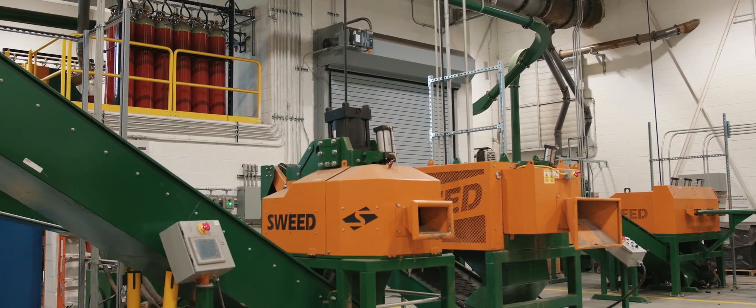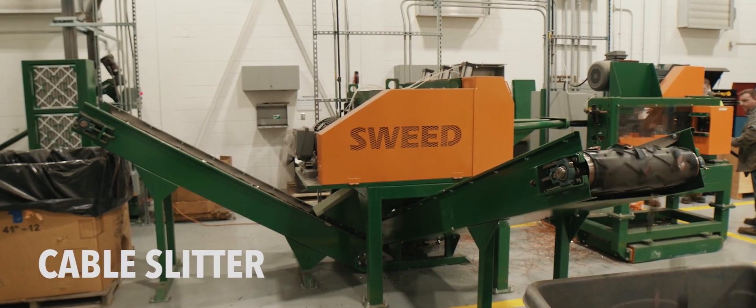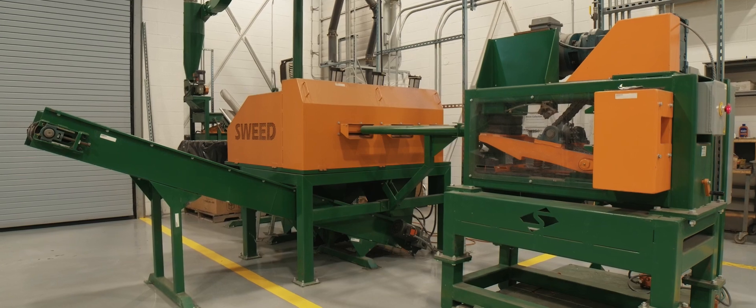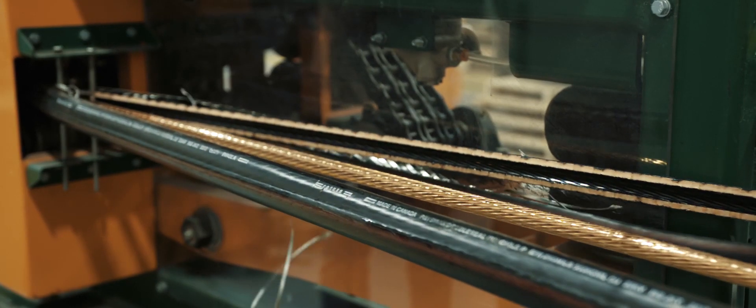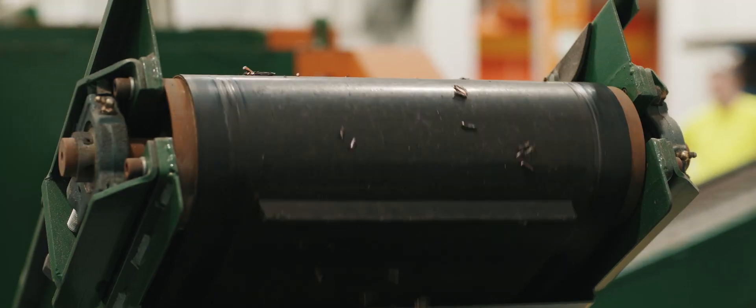In addition to the wire chopping line, National Grid also utilizes a Swede cable slitter system that sits next to the line. This system separates the jacketed material from the greasy cable core that cannot mix with the other materials, efficiently recovering the copper and aluminum from the greasy cable.